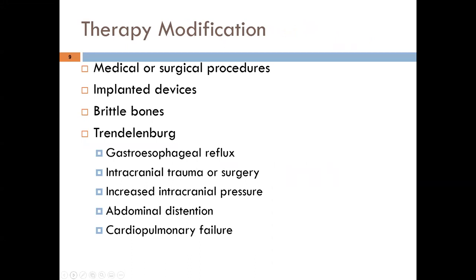Additional contraindications involve medical and surgical considerations. You wouldn't do CPT over a surgical incision or near implanted devices. Brittle bones are also a concern — though babies' bones are pliable, they are small, so you must be mindful of the pressure applied during CPT. Technique must be modified significantly compared to what you'd use for older pediatric or adult patients.